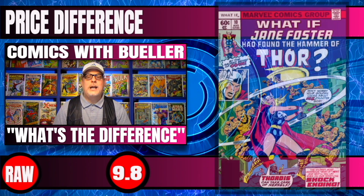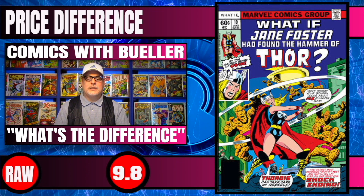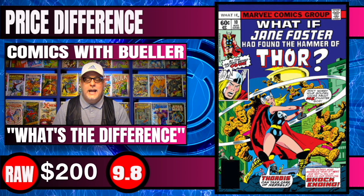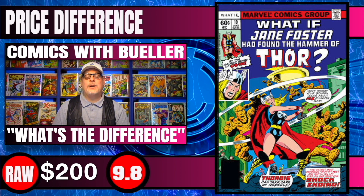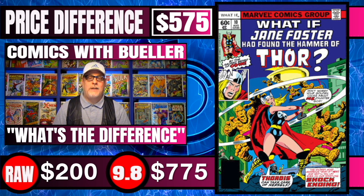Next one up is What If #10 — this is the whole Jane Foster Thor thing. Raw copies are spiking as well at $200, and 9.8 CGC copies of this book recently sold for $775 — a $575 difference.